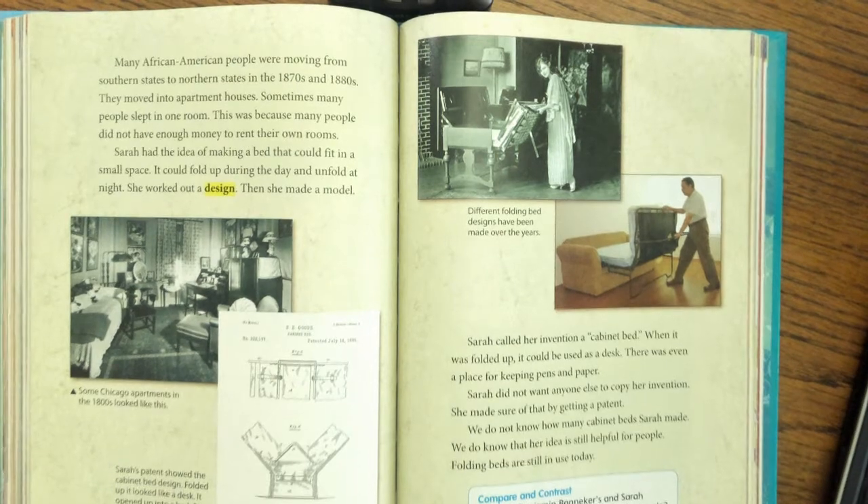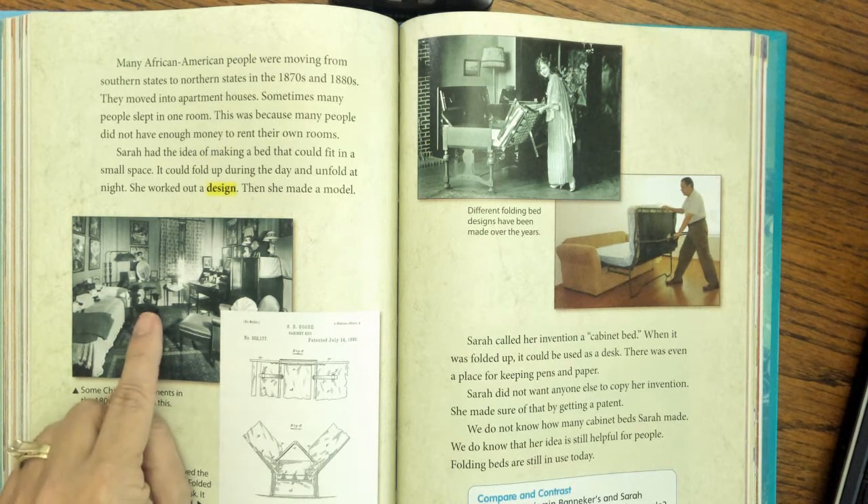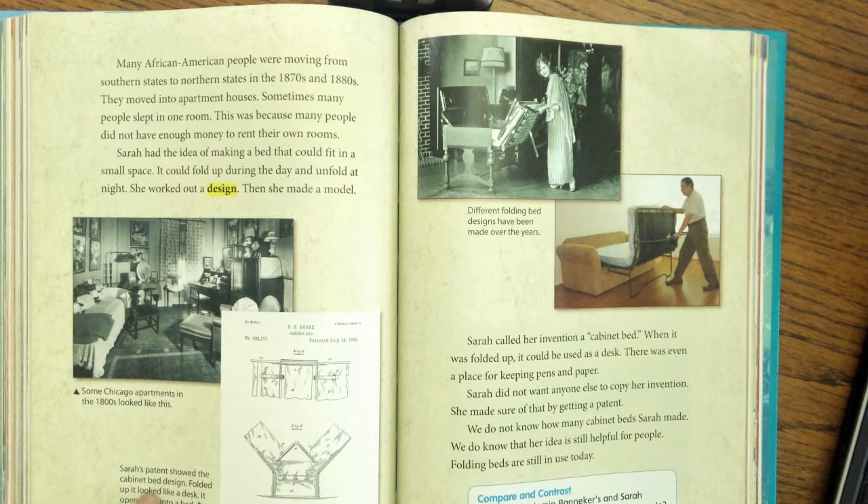Have you been wondering what she invented? Many African-American people were moving from southern states to northern states in the 1870s and 1880s. They moved into apartment houses where sometimes many people slept in one room, because many people did not have enough money to rent their own rooms. Sarah had the idea of making a bed that could fit in a small space — it could fold up during the day and unfold at night. She worked out a design and then made a model. Sarah's patent showed the cabinet bed design: folded up, it looked like a desk; it opened up into a bed.